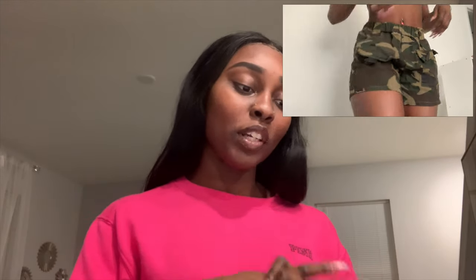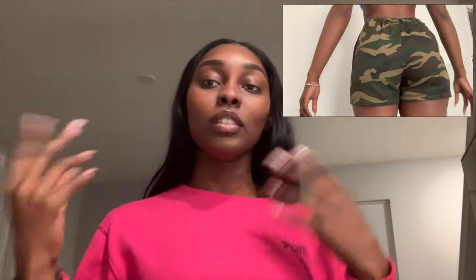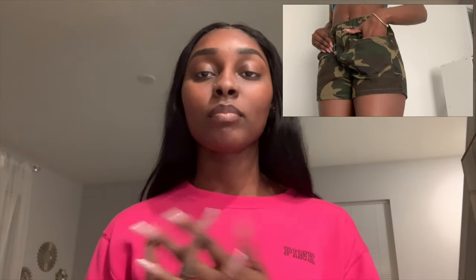Hi everybody, welcome back to my channel. I'm coming to you guys with a SHEIN haul. We're gonna get started with the camo print dual pocket belted utility shorts. This is a very cute pair of shorts that I got a while back — about two months ago. It was $13.50, original price was $15. I used a coupon. This time around I ordered about 13 to 11 items.